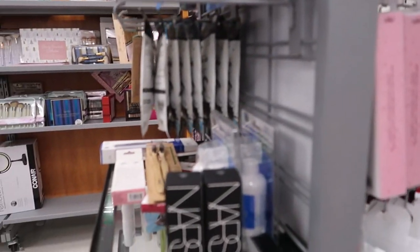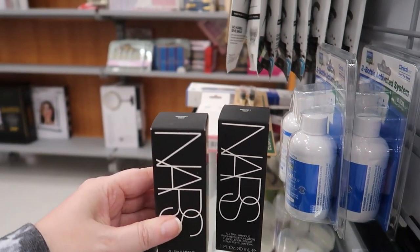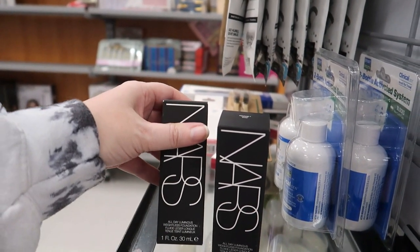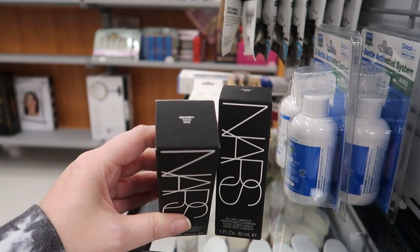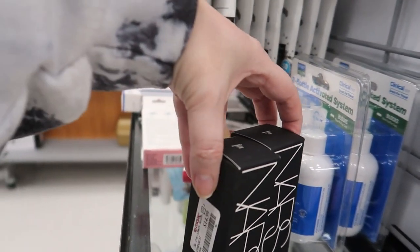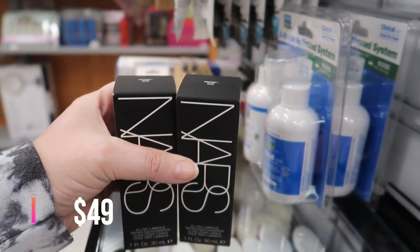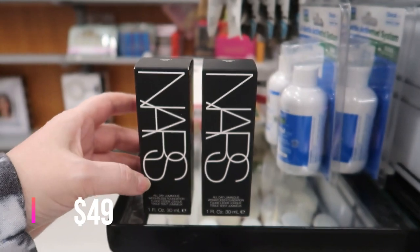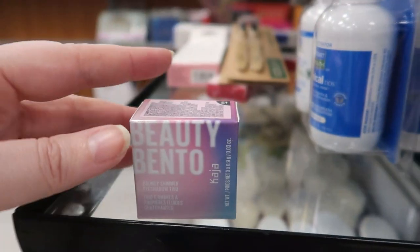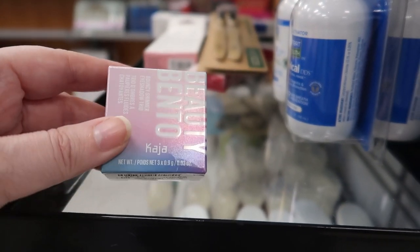Over at the stock cart, I sneaked over and grabbed some things. This is the NARS All Day Luminous Weightless Foundation — such a good deal here at $14.99. I really like this one; it's in the shade Tahoe and both of them on the cart are the same shade.